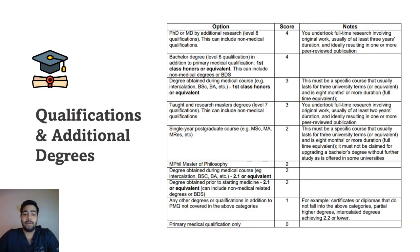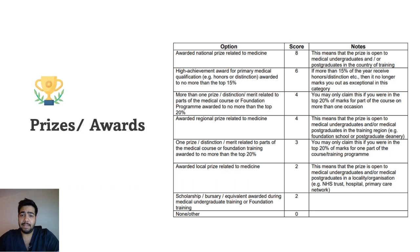The next area is qualifications and additional degrees. If you have a PhD or MD by additional research, you get the highest marks. If you have a bachelor's degree in addition to your primary medical qualification with a first class honours or equivalent, you also get the highest marks. Other single-year postgraduate degrees such as MSc, MA, MRes, or MPhil can still score some marks. If you haven't done any additional degrees, don't be discouraged — focus on the other sections.